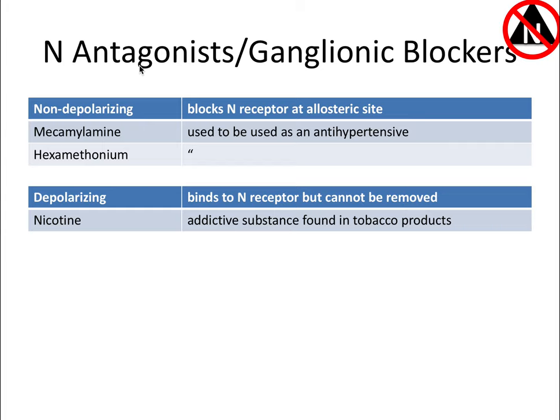Nicotinic antagonists, or ganglionic blockers, block the nicotinic receptors at the ganglions, producing an incredibly potent effect to suppress the parasympathetic nervous system. But they also bind nicotinic receptors in the sympathetic nervous system, since those are the first receptors encountered regardless of which branch you're in. The quaternary ammonium group allows these drugs to directly block nicotinic receptors. The non-depolarizing ones can be used as oral antihypertensives but may produce orthostatic hypotension. Nicotine itself binds to the nicotinic receptor but cannot be removed, and is the addictive substance found in tobacco products.